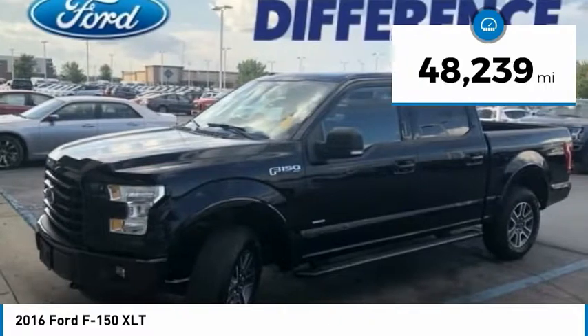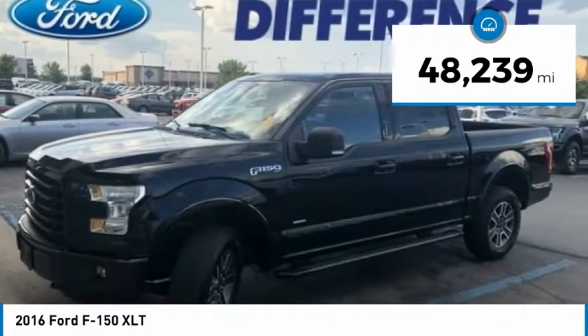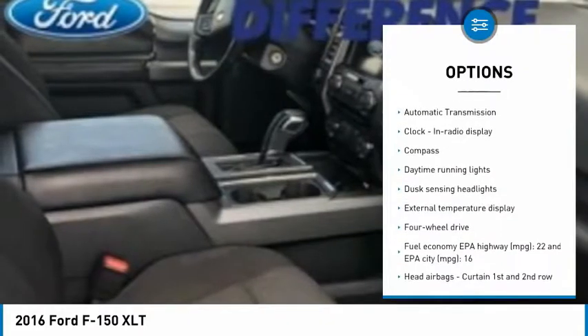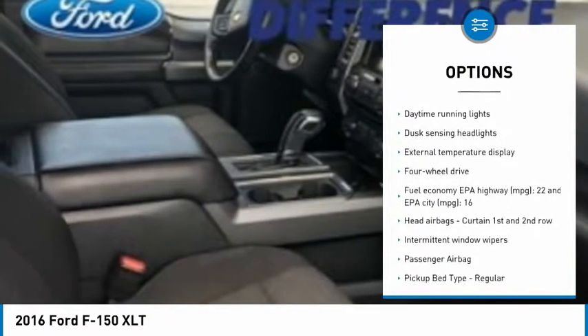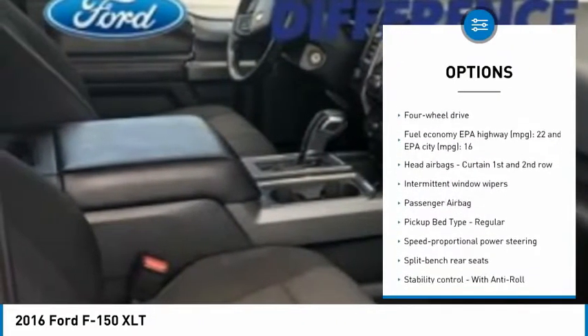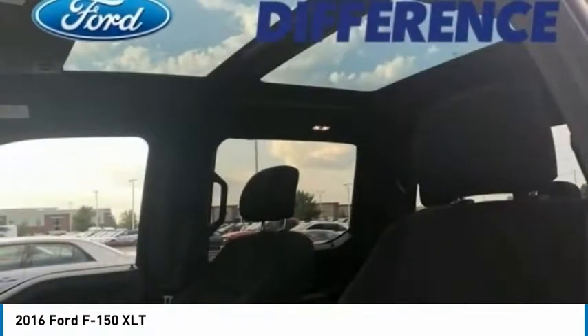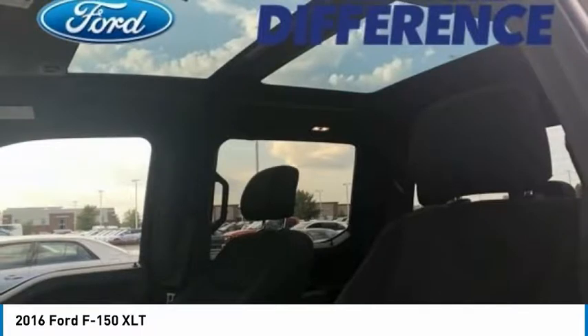This vehicle has less than 50,000 miles. Here are some of this vehicle's great options: traction control, passenger airbag, automatic transmission, tilt and telescopic steering wheel, compass, speed proportional power steering, daytime running lights, tachometer, and heads-up display.